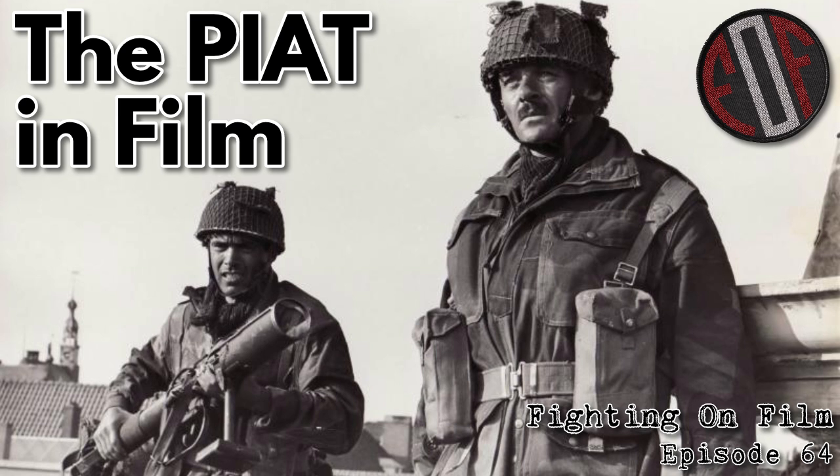Welcome to the Fighting on Film podcast — the podcast all about classic and obscure war movies, from the Normandy landings to the days of chivalry and swords. If it's been captured on film, we're going to try and cover it. I'm Robbie of Our Own Military History, and I'm Matthew Moss of Historical Firearms and the Armorer's Bench. This week we're trying something a little different: looking at the use of a specific weapon and its portrayal in the war film genre.